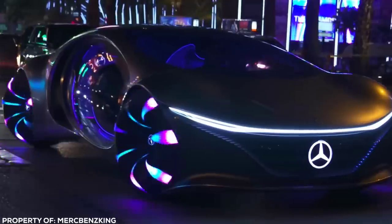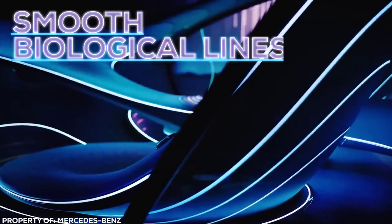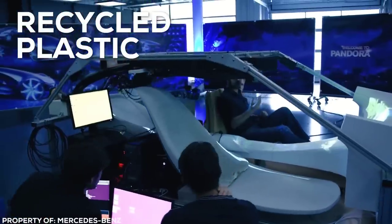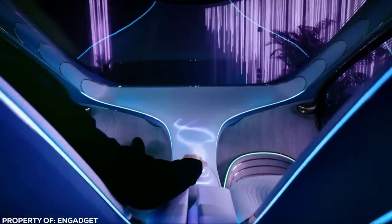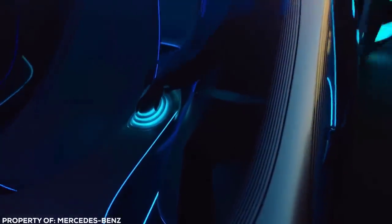The inside of the car is full of smooth, biological lines, with materials such as vegan leather and recycled plastic used to reduce its carbon footprint. A command module extends up from the center console, vibrating in time with your heartbeat, and lights pulse and change to simulate a living, breathing organism. Driving is a purely passive experience without a steering wheel in sight.